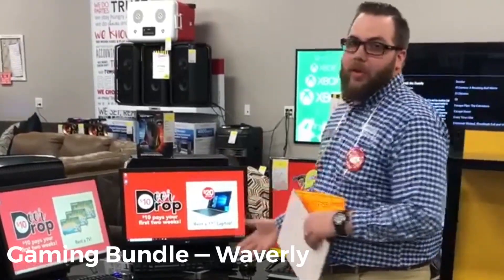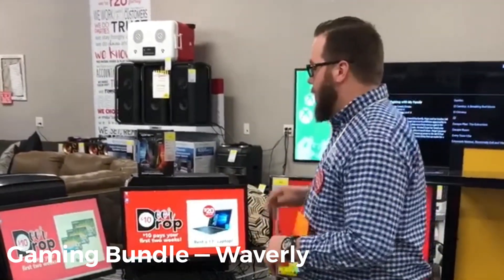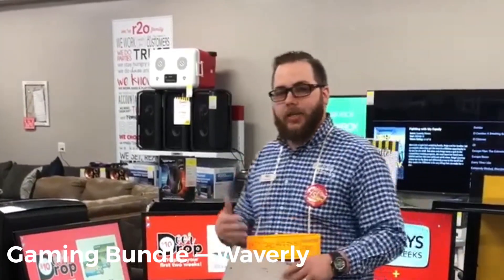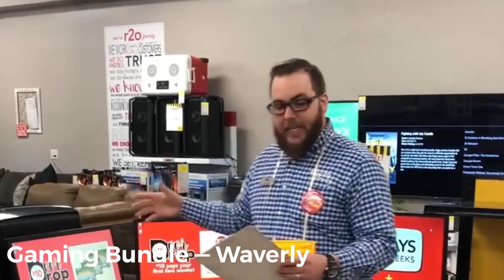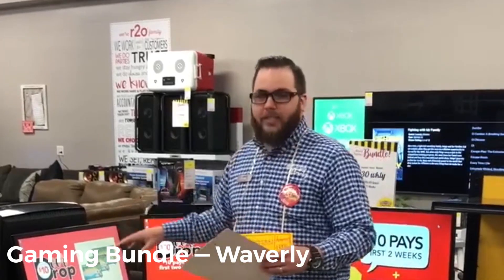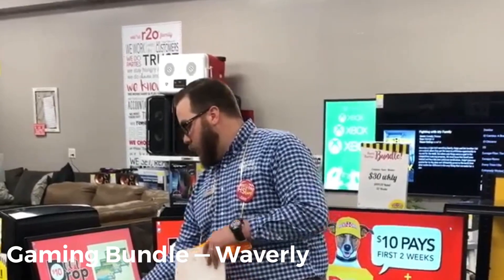Hey everybody, it's Clint with the Rent to Own Home Shopping Live. I want to go over a couple of key features and benefits for some of the gaming desktops and monitors we have to offer. First, the 24-inch LG gaming monitor: it runs at 144 hertz refresh rate — that's how fast it can keep up with your games. It is 1920 by 1080 full HD resolution, giving you the best clarity. You're getting a four-millisecond response time, two HDMI inputs, and one audio output.